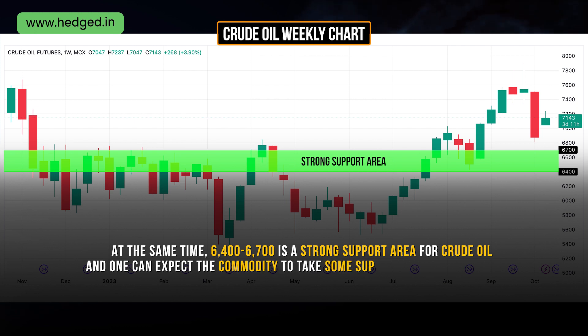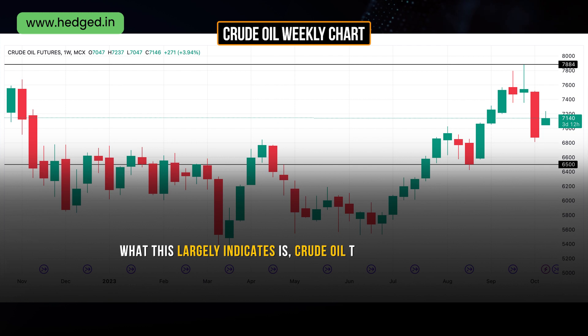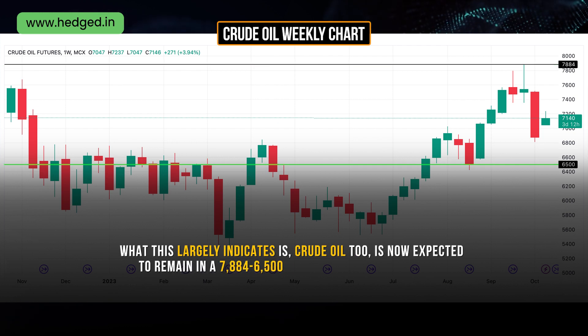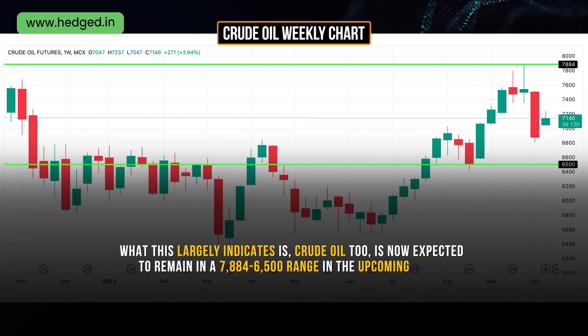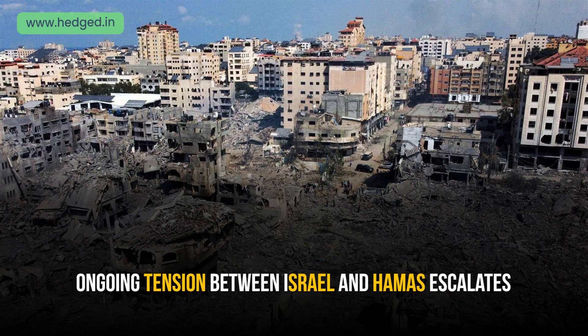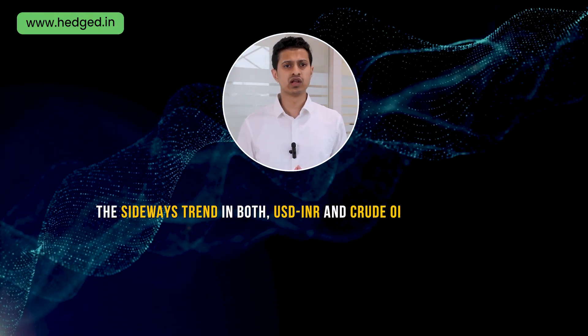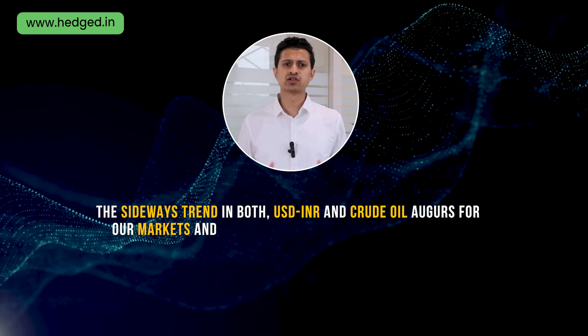At the same time, 6,400 to 6,700 is a strong support area for crude oil, and one can expect the commodity to take some support around these levels. This largely indicates that crude oil is now expected to remain in the 7,884 to 6,500 range in the upcoming weeks. However, if the ongoing tension between Israel and Hamas escalates and some key levels are broken, we will update our views and highlight them in our future updates. The sideways trend in both USD-INR and crude oil augurs well for our markets and could restrict the downside potential.